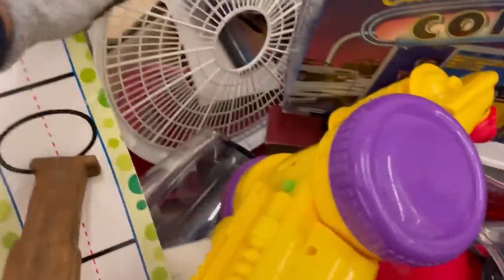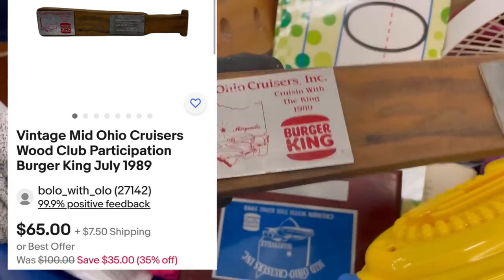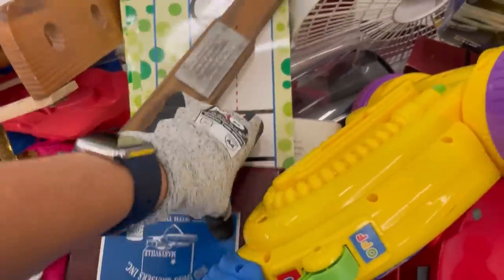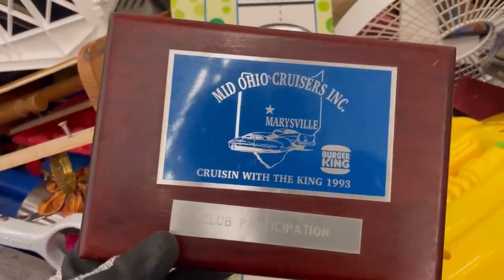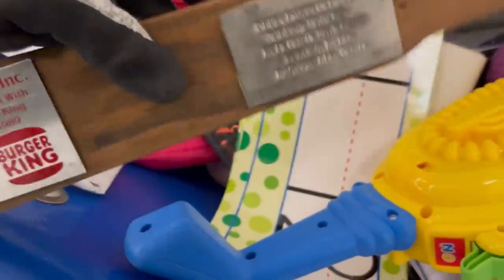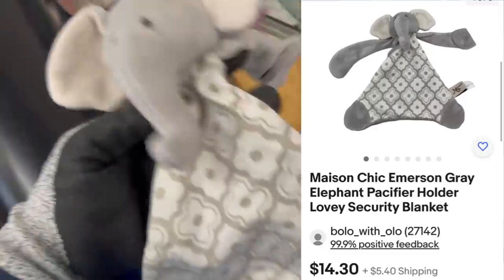Do you guys ever find things at the bins that you keep? I love this one right here — I almost didn't pick it up, but I decided it's Burger King and it's about a car show. I figured somebody's going to be looking for it, but the big thing on that was the Burger King advertising. I just got that listed — I don't know if it's going to sell quick or take forever to sell, but I had to grab it. There was just no way I was leaving that cool item behind.